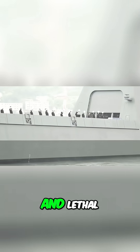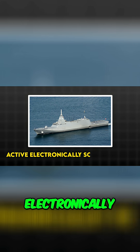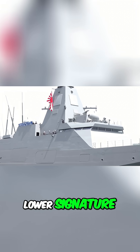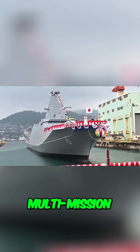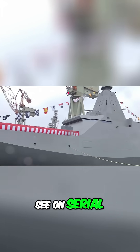Japan plays it lean and lethal. Mogami's OPY-2 X-band active electronically scanned array sits inside an integrated mast — lower signature, fast refresh, gallium nitride power — tuned for multi-mission tracking and periscope-level picks. It's already live on serial hulls.